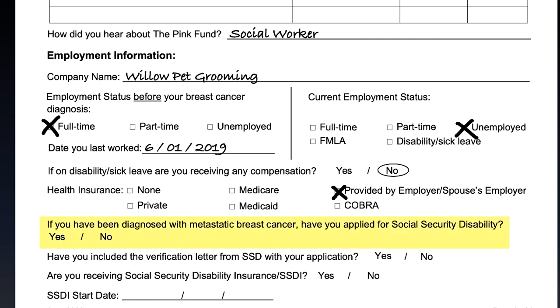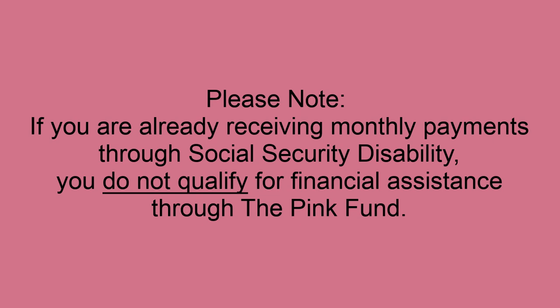If you have been diagnosed with stage 4 metastatic breast cancer, have you applied for Social Security Disability? If you have applied, have you included your SSD verification letter? Are you receiving SSD? If yes, circle yes. If no, circle no. If you are receiving Social Security Disability, please list the date you started to receive SSD. Please note, if you are already receiving monthly payments through Social Security Disability, you do not qualify for financial assistance through the Pink Fund.